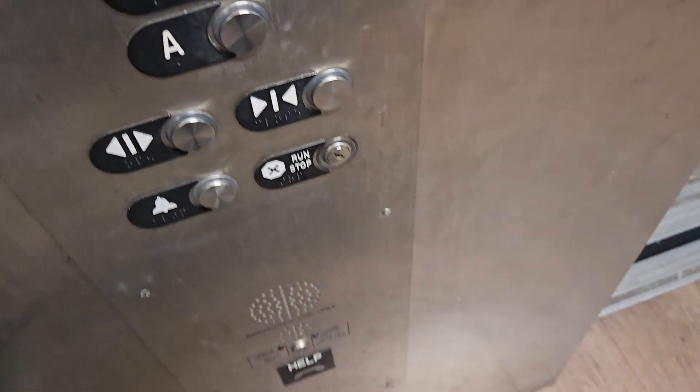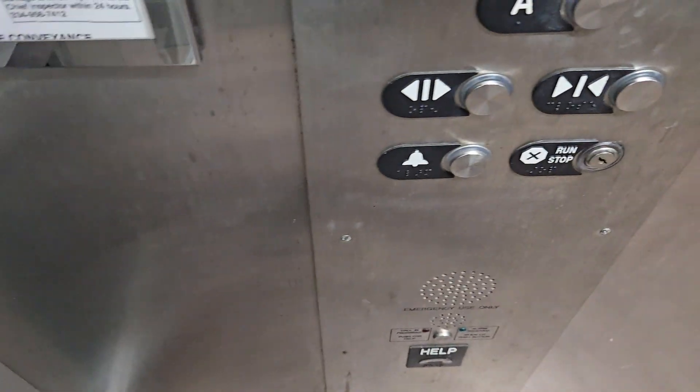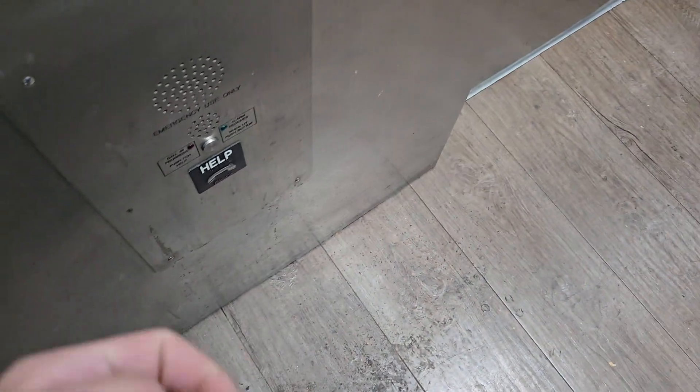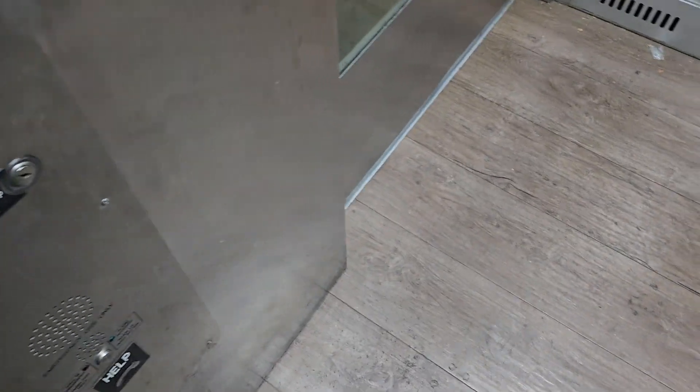Actually, yeah, we'll go down. I'm not getting off up here. There's nobody up here. Inspection certificate. Phone. So, all that good stuff.